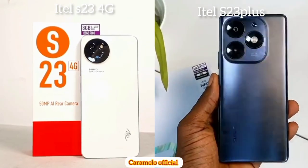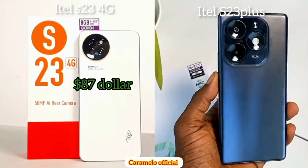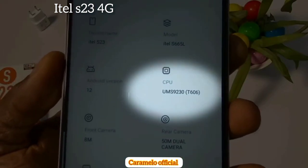As for the price, the itel S23 4G goes for around 66,200, which is equivalent to about $87, while the itel S23 Plus goes for around 148,000, which is equivalent to about $140.